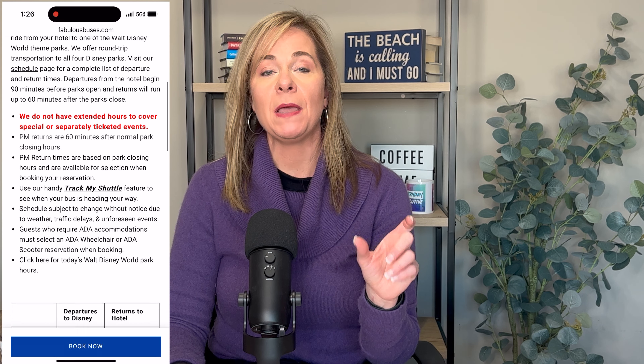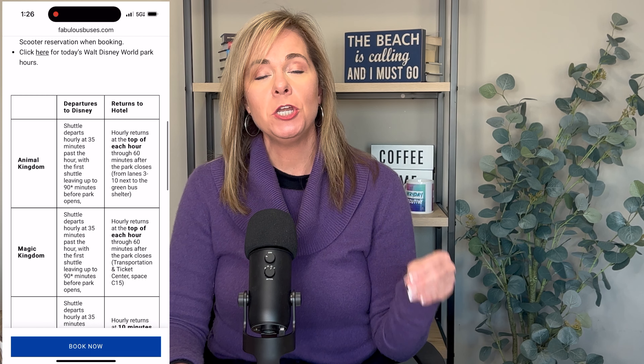There is a free shuttle that goes every hour on the hour to the parks. Keep in mind it covers two parks per shuttle, so you scan the QR code for the bus schedule. The shuttles were on time — we didn't see any issues — but know it may stop at two parks, like Hollywood Studios and Epcot. If getting to a specific park on time for a dinner reservation matters, you may want to Uber. It was very inexpensive, anywhere from $9 to $15. The majority of the time we Ubered, though my son and husband took the shuttle a couple of times.